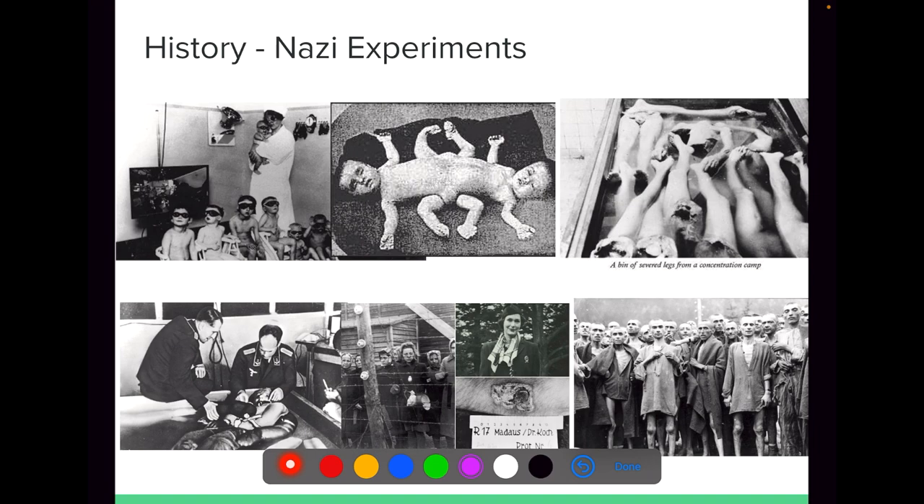When we look at the history of research, we had plenty of bitter stories in the past. One such notable blunder in the history of research is the Nazi experiments, which involved so many unethical researchers. The curiosity for the advancement in medical research made Nazis to do lots of unethical practices.